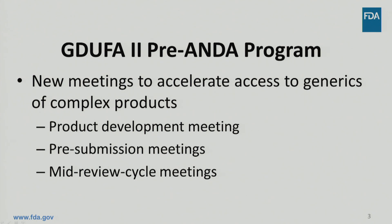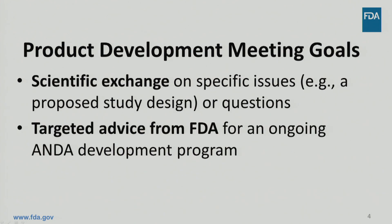The product development meeting is a scientific meeting on a specific issue for a complex generic product. FDA will provide advice and feedback to applicants on newer, alternative approaches to demonstrating equivalence to the reference-listed drug.